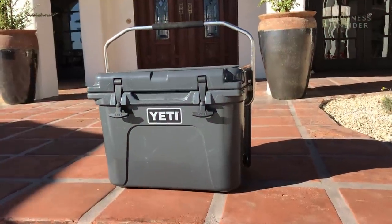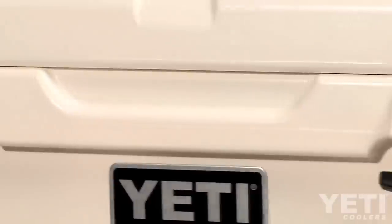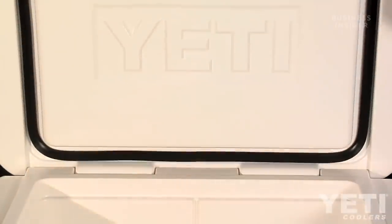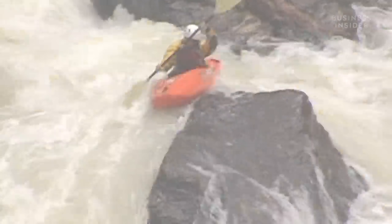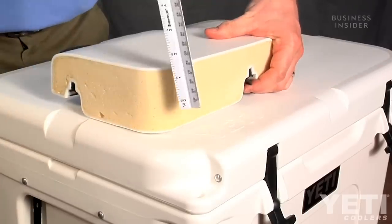So, how do they work? The cooler's shell is made of a common plastic called polyethylene through a process called rotomolding, which uses high temperature and low pressure to create one piece of hollow plastic. Rotomolding is also used to make kayaks.